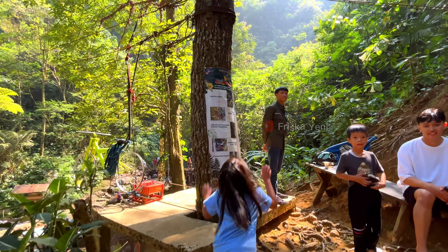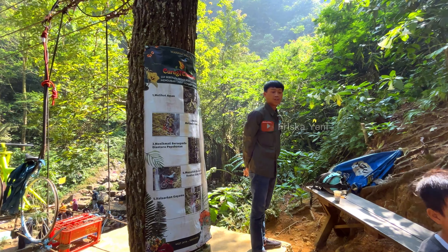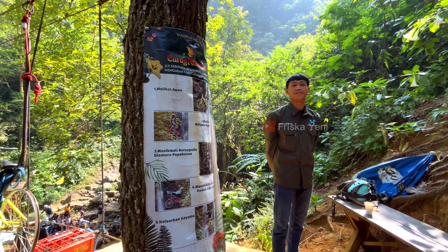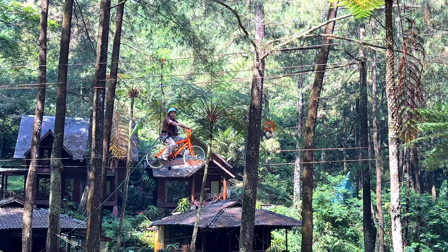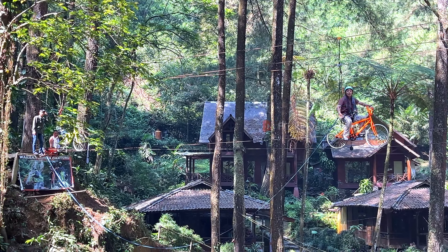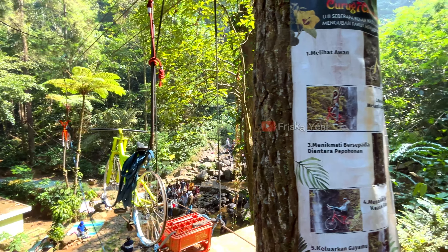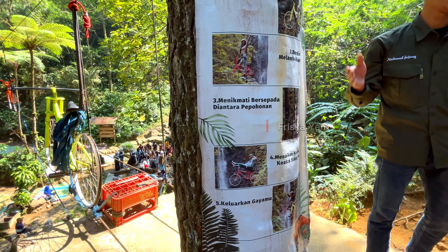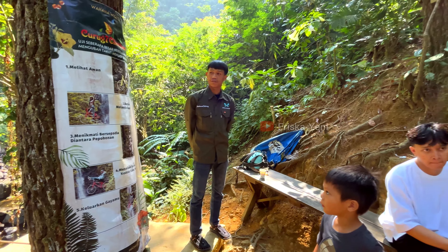There is also a hanging bicycle spot here with a ticket price of Rp25,000, with the waterfall as the background. You can try taking extreme photos on this hanging bicycle attraction, and there is already a staff photographer available, so no need to worry.